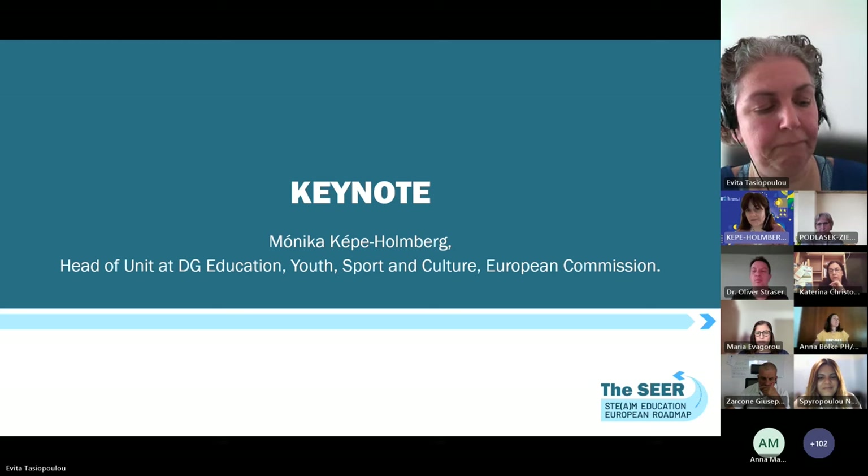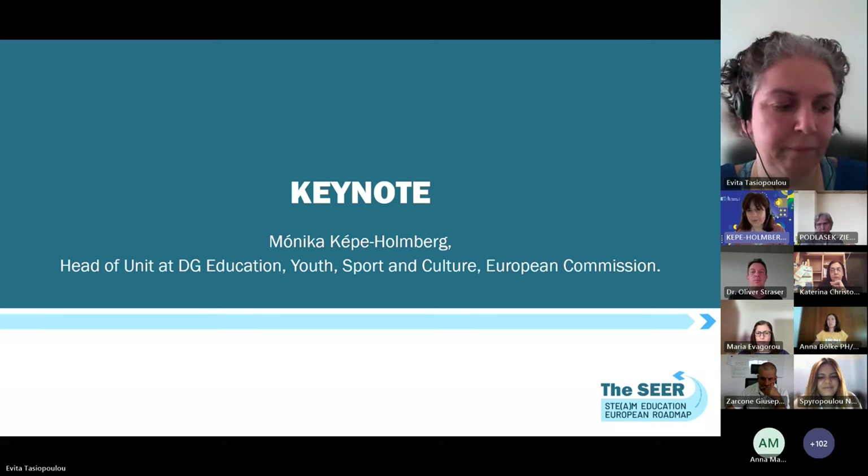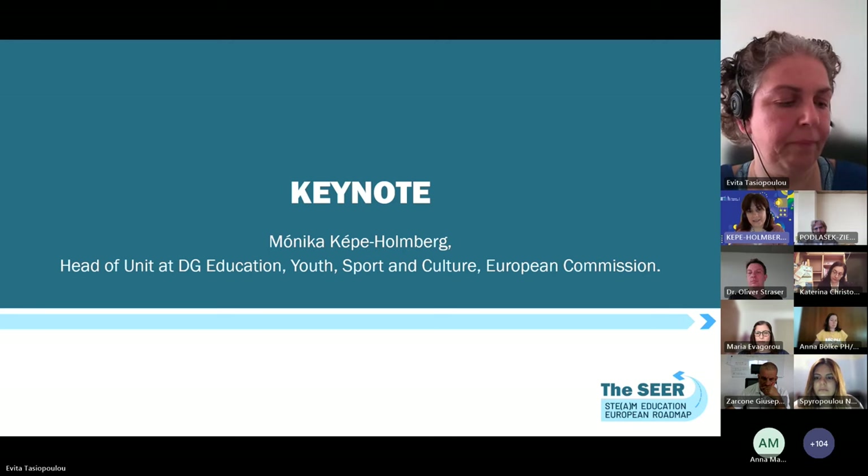When we look at the socioeconomic background, every second student is underperforming — a really big challenge. The second challenge is the persistent gender and diversity gap when it comes to STEM studies and STEM careers. And last but not least, when we have teacher shortages, the shortage in STEM subjects is even higher and even more worrying.